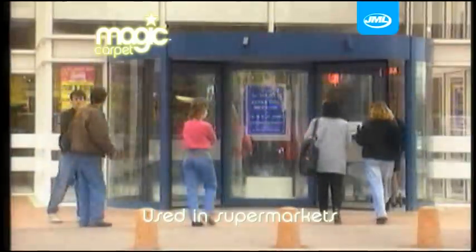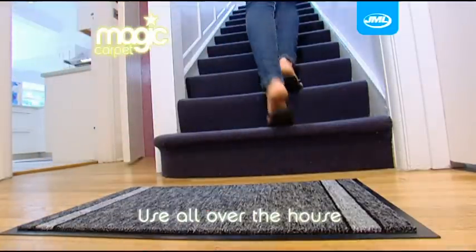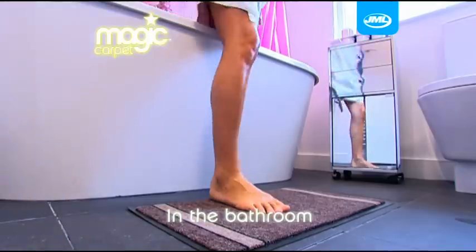Public places like supermarkets have been using similar mats for years because of their effectiveness. You can use the Magic Carpet all over the house — at the bottom of the stairs, catching grease splatters in the kitchen, or even as a bath mat.